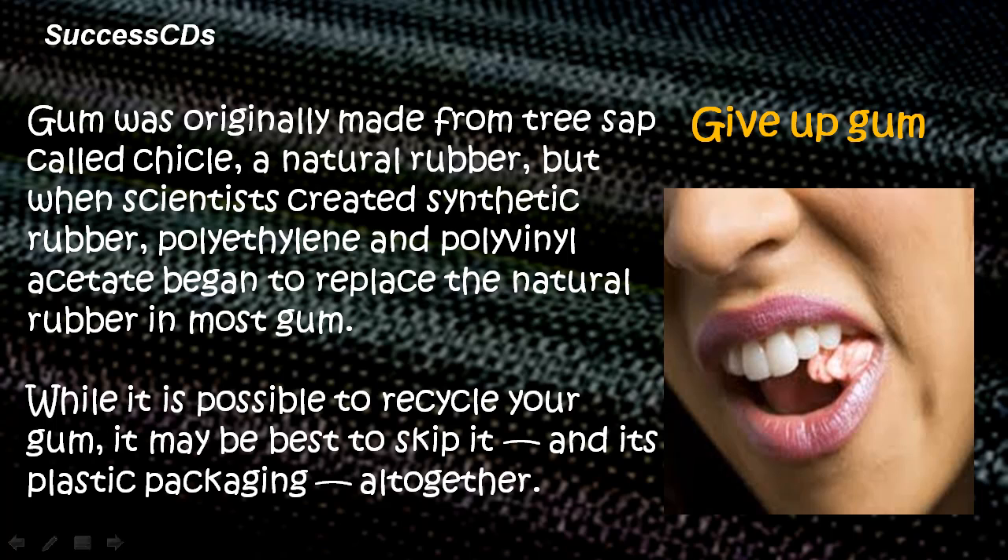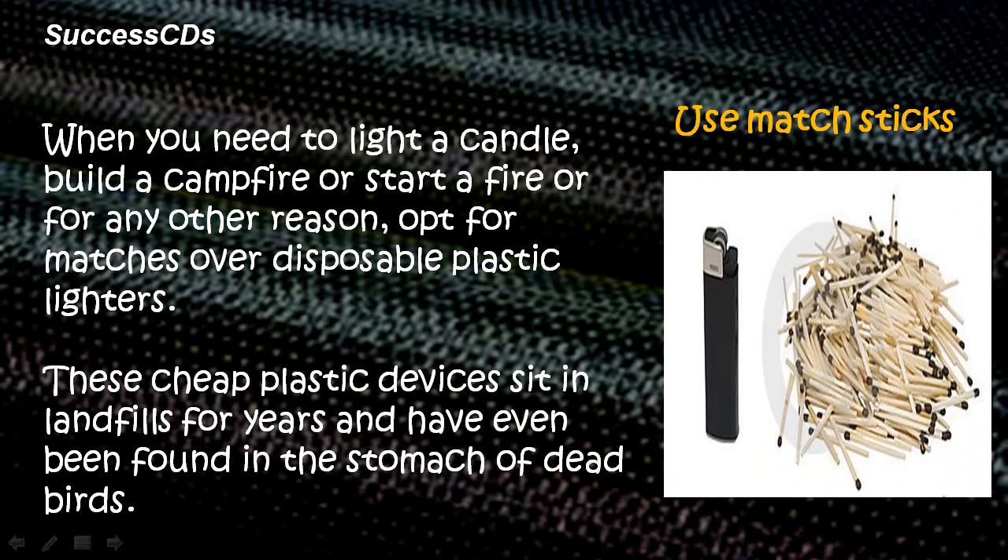Give up gum. Gum was originally made from tree sap called chicle, a natural rubber. But when scientists created synthetic rubber, polyethylene and polyvinyl acetate began to replace the natural rubber in most gum. While it is possible to recycle your gum, it may be best to skip it and its plastic packaging altogether.